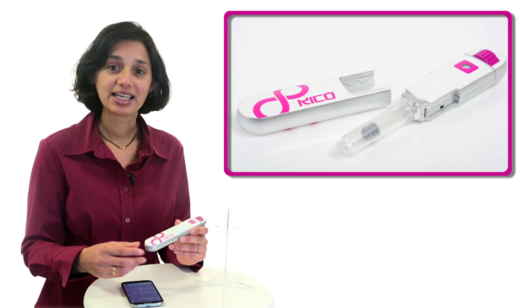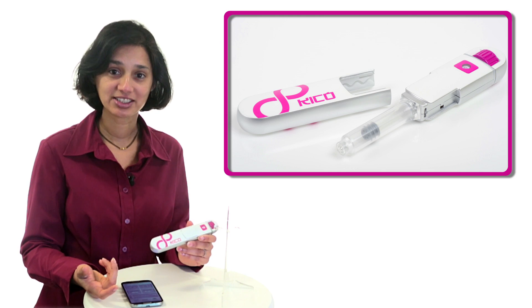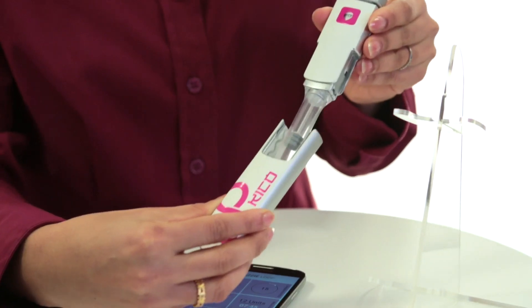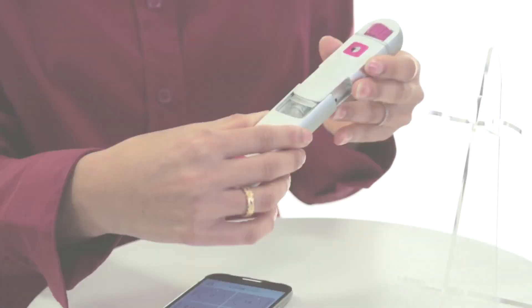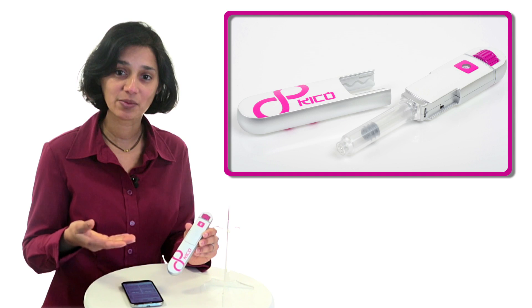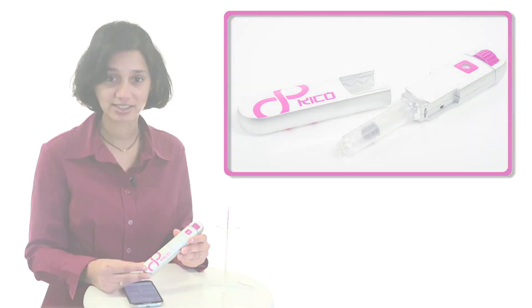Not only that, the communication is achieved without a battery in the device. Through the clever use of energy harvesting technology, the simple action of cap removal and closure generates enough energy to send all the required data to the smartphone or any other Bluetooth device.